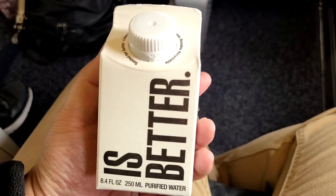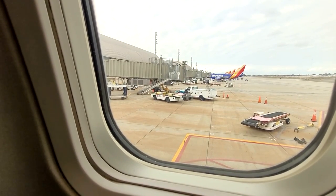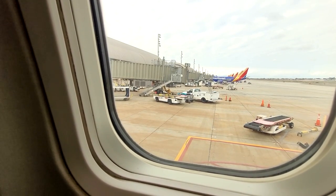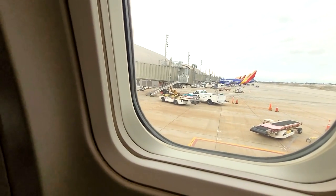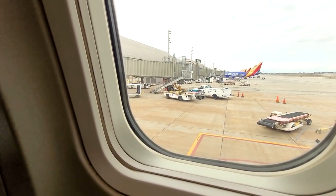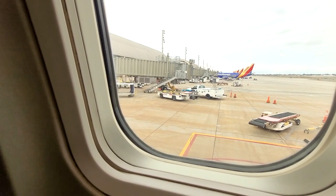With First Officer Brandon, I'm Eileen. With me are Beverly, Gene, and Danielle. Safety is our highest priority. We appreciate your attention while we share some important safety information. Please review the safety information card in front of you, which shows what to do in the unlikely event of an emergency. Today we have eight emergency exits: two doors forward, four window exits at the wings, and two doors aft. The four doors are equipped with evacuation slides.